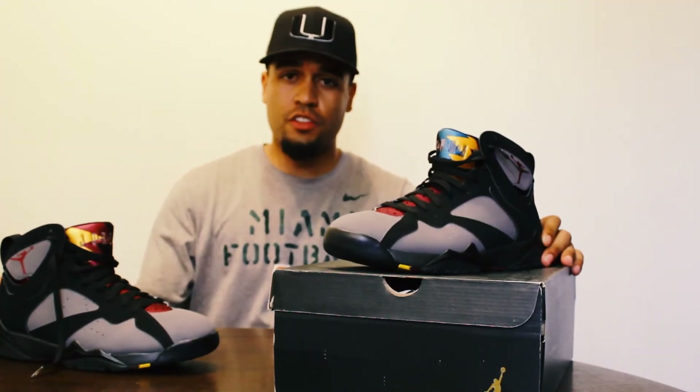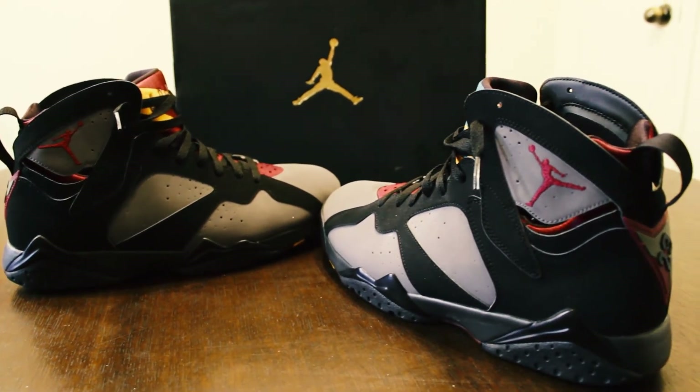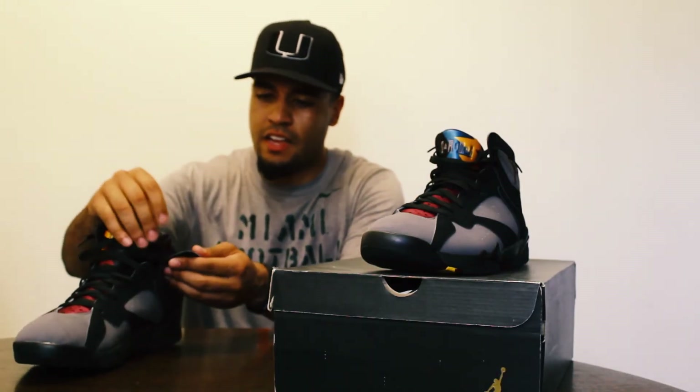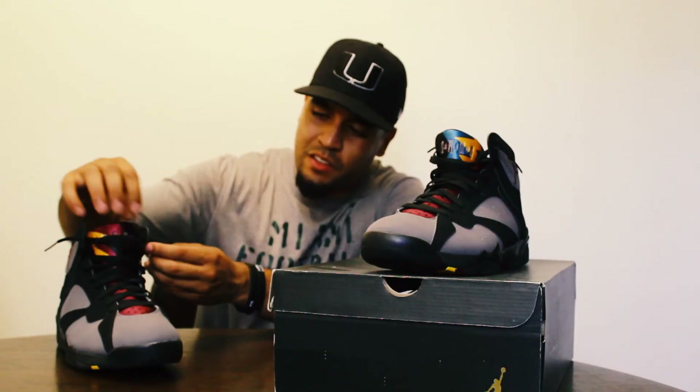The last shoe on my list is the Bordeaux Sevens — actually the only pair of sevens I have. I'm not a huge fan of the sevens, but I really like this colorway. When I think of these shoes I think of the picture with Michael Jordan and Michael Jackson wearing these. It's definitely a shoe I've been wanting for a really long time. They didn't sell out when they released, which kind of surprised me, but it made them easier to pick up.